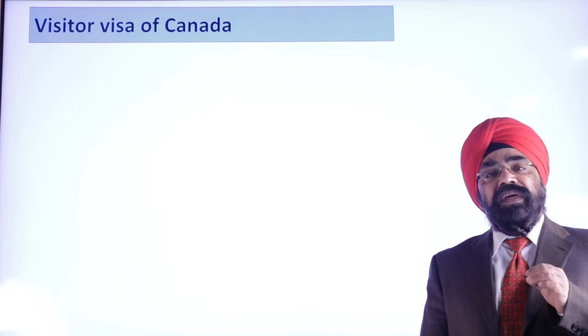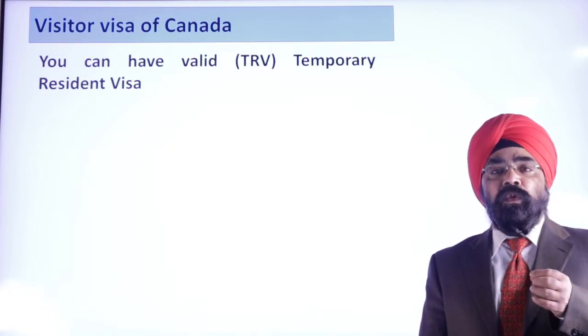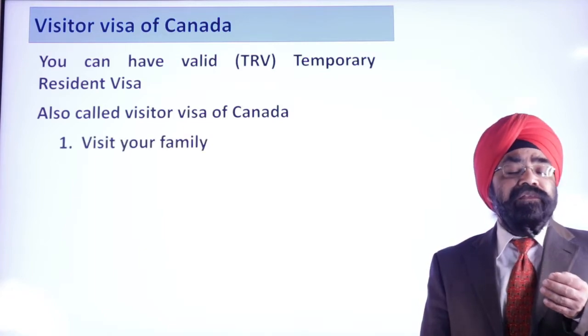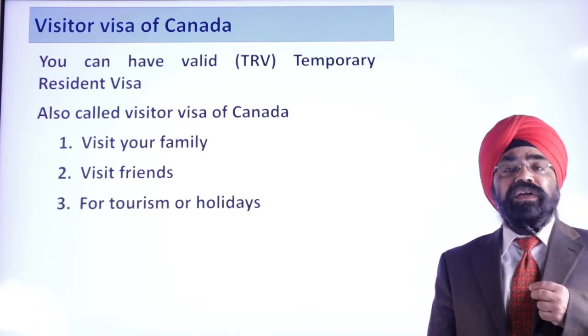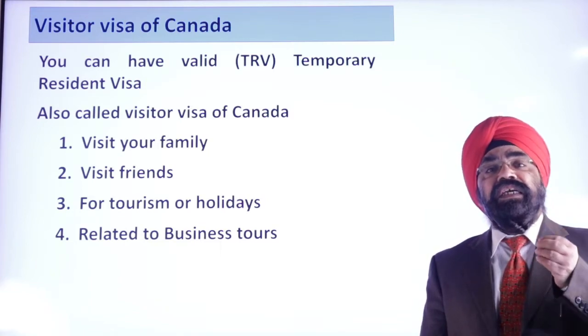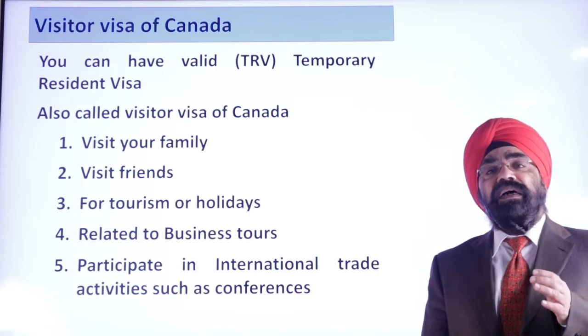So you got a visitor visa of Canada. Visitor visa is officially called TRV — Temporary Resident Visa. You may have got the visitor visa on the basis of visiting family, visiting friends, tourism, or holiday sightseeing, because Canada is a very good destination for holidays and tourism. Or you may have got it on a business tour basis, or for international trade activities such as conferences. By any means, you have got the visitor visa of Canada.